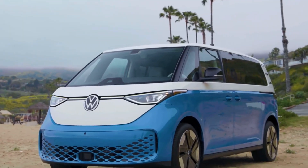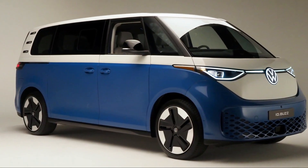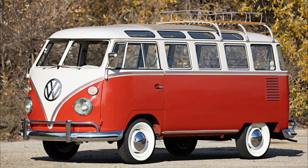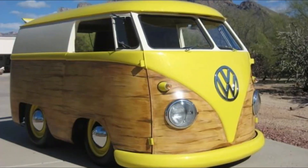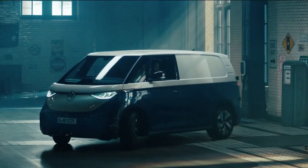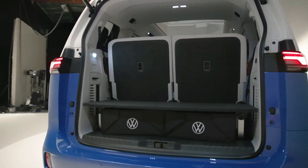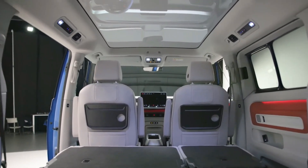The Volkswagen ID Buzz has finally arrived in the United States, and it has been a long-awaited release for electric vehicle enthusiasts. The ID Buzz is an all-electric microbus that takes inspiration from the classic Volkswagen Type 2 microbus from the 1960s. This modern twist on a classic design offers an attractive and unique vehicle option for those looking for a family-friendly, environmentally conscious vehicle. The ID Buzz features a spacious and comfortable interior that seats up to eight passengers.